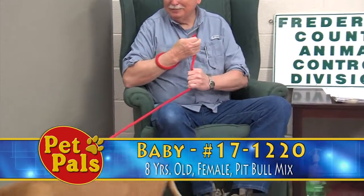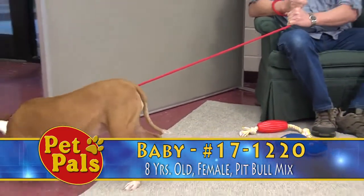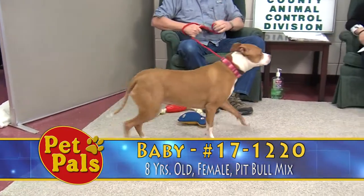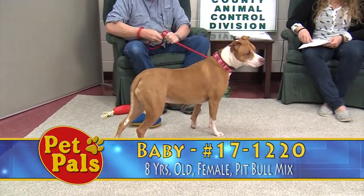She loves to be petted, just not around her head area, and she's very inquisitive. When she's out on her walks, she wants to sniff everything — just typical dog stuff.